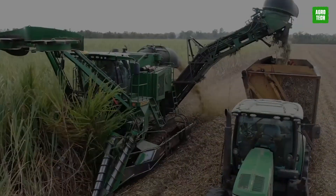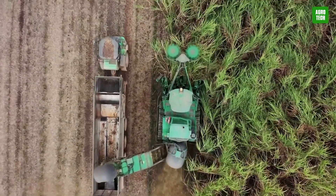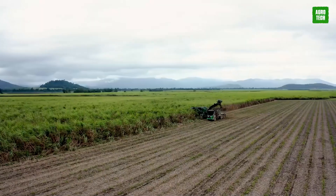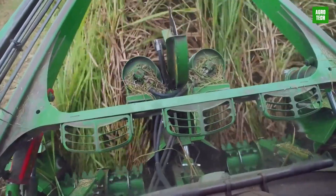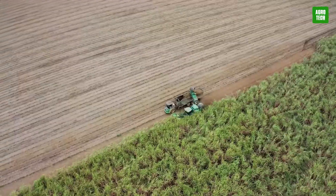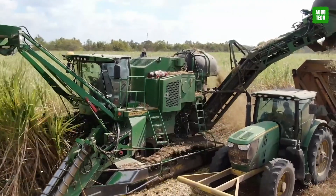Doubling productivity is ensured without speed increase when this machine is at work. It also improves your yield with controlled traffic and reduces cane loss thanks to its perfect cleaning system. It efficiently harvests two rows of cane using the Row Adapt system.